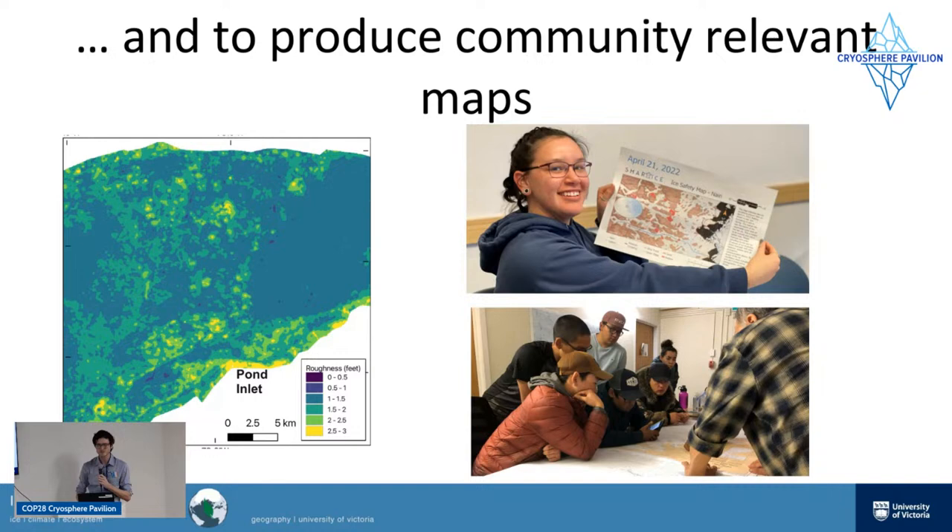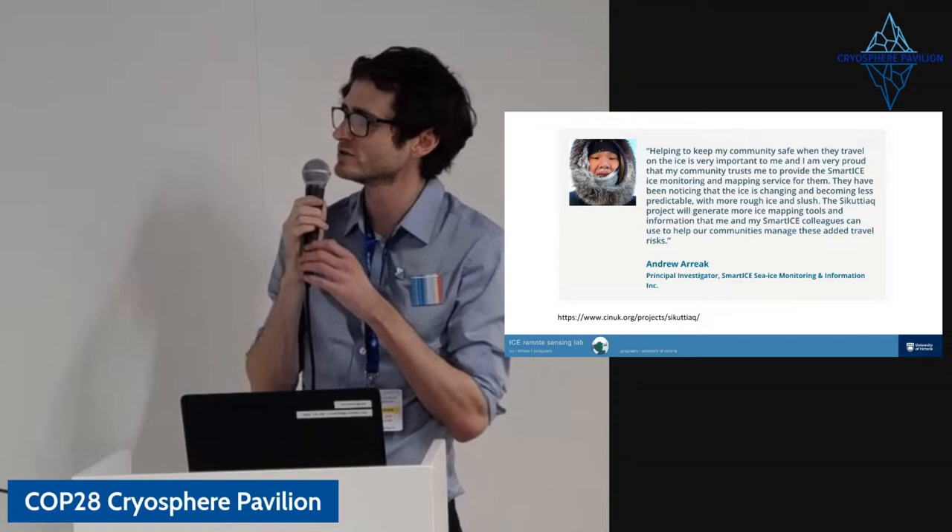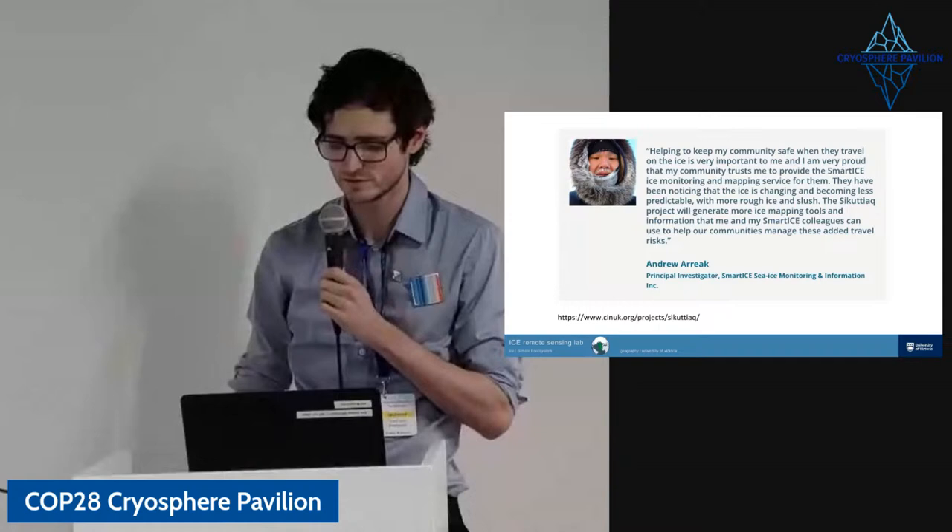Slush is another big issue we're working on in this project. One of our PIs, Andrew Ariak, is with the Smart Ice project, a Canadian NGO. He says: 'Helping to keep my community safe when they travel on the ice is very important to me. They've been noticing that the ice is changing and becoming less predictable, with more rough ice and more slush. The Kutiak project will generate more ice mapping tools and information that me and my Smart Ice colleagues can use to help our communities manage these added travel risks.' Kutiak means 'good ice' in the Inuit language of the Canadian Arctic.